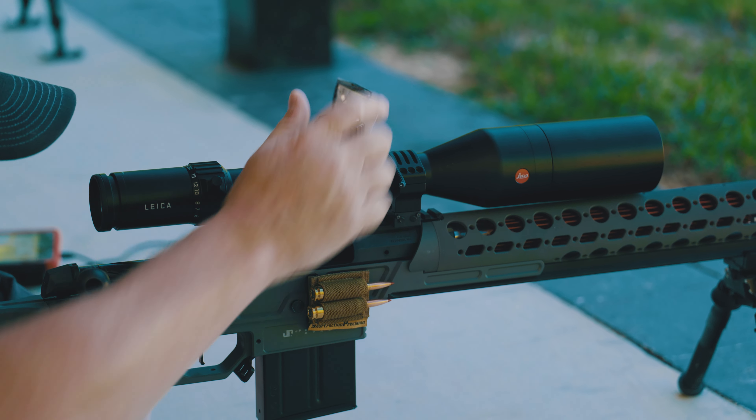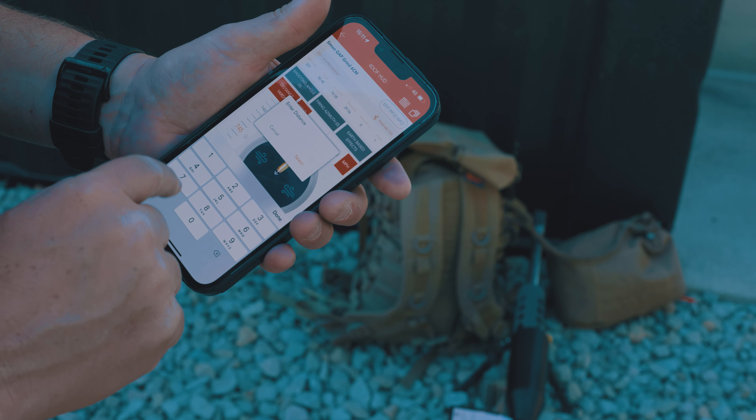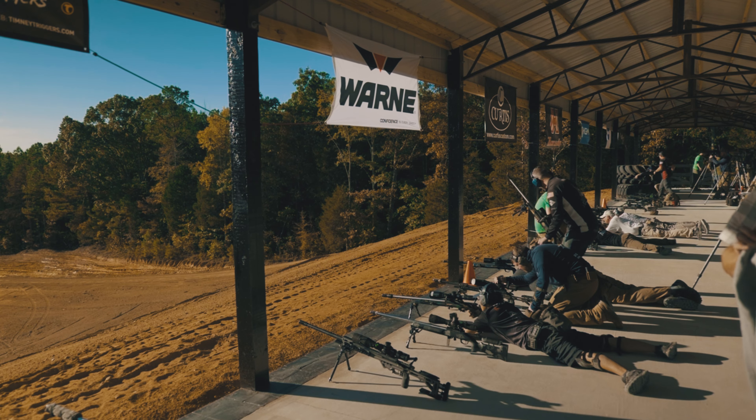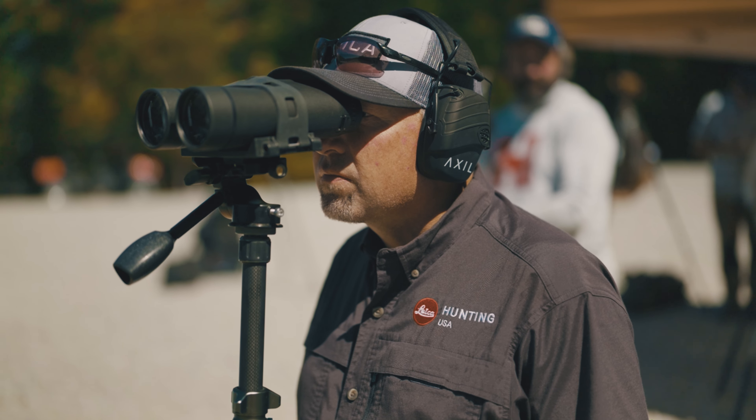The PRS has kind of formed its own industry circle with products that were never available before. You've got a lot of military guys that shoot this as a training opportunity for them. Manufacturers come into these events to spy out possible little niches they can get into.